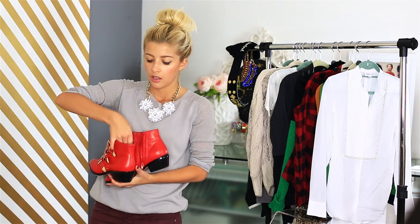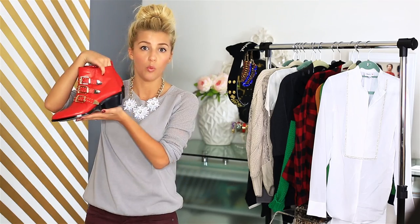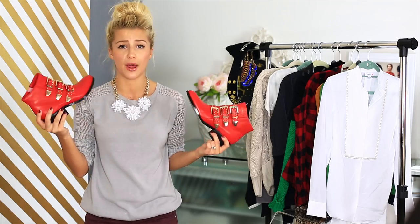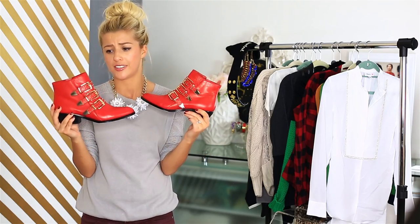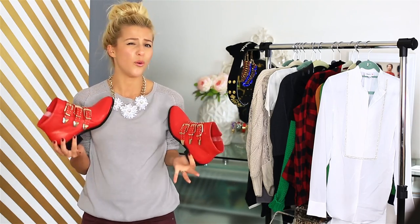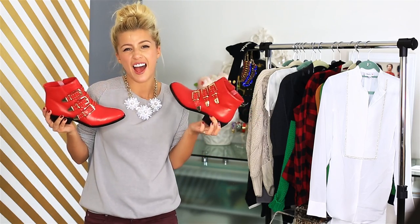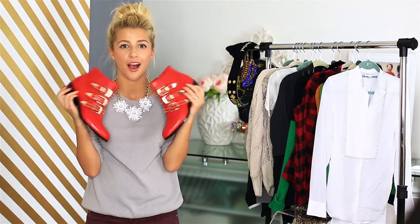And then these shoes need their own separate video — can we just pause everything and give these shoes an homage? I've been wanting some really nice statement boots, or statement red boots, and these are gorgeous. They go so well with an old denim look or kind of a casual plaid, distressed jeans. I am just in love with these.